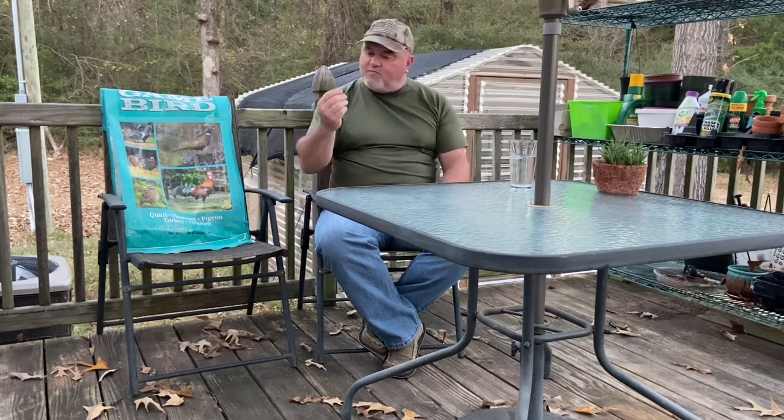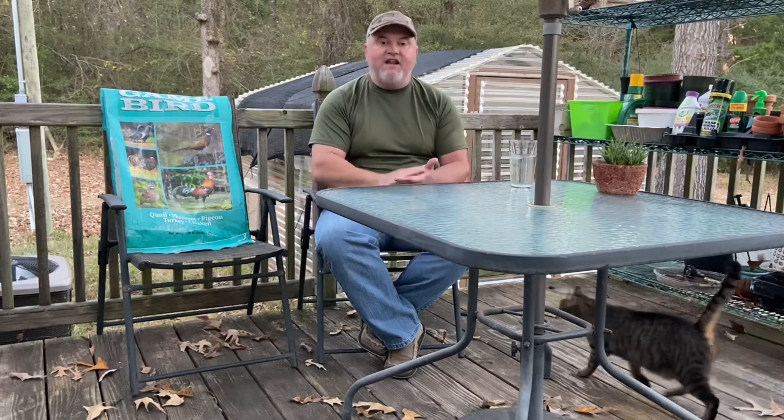Quail chicks need approximately 28% protein feed — it's a grower starter feed. Some people use turkey feed, which is what a lot of feed stores carry, and that's perfectly fine. It's a small crumble that they can eat. As a matter of fact, when they're chicks up to about two weeks old, I take that small crumble and run it through a blender to crumble it up even more — they need that finer texture.